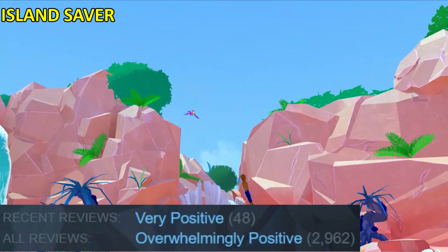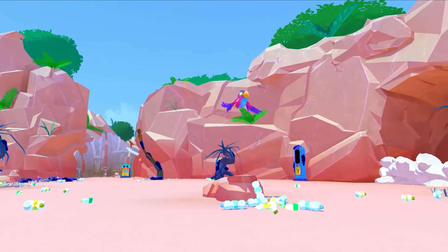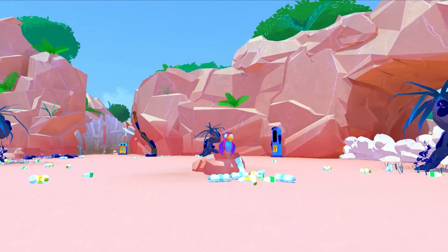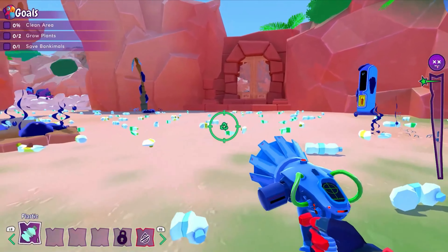Island Saver is a very colorful action-adventure game where you are tasked with saving an island by cleaning it up from all the plastic waste.